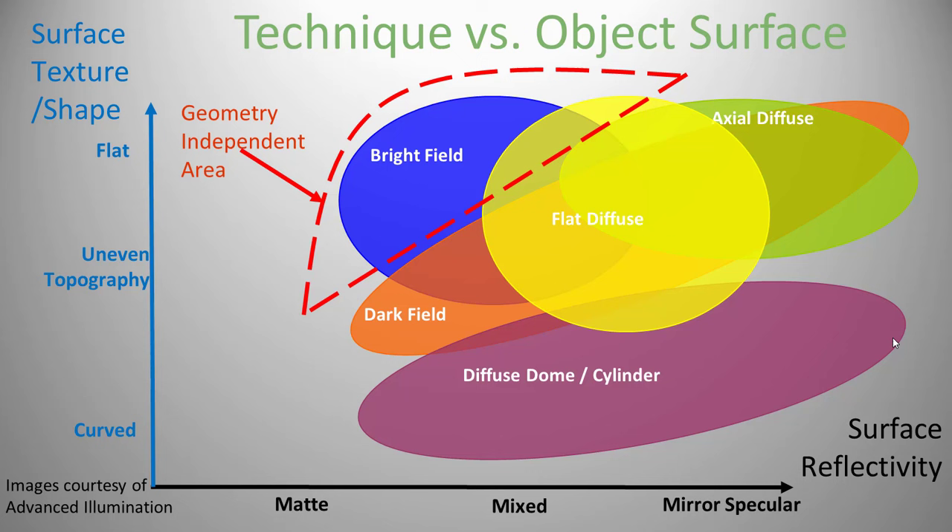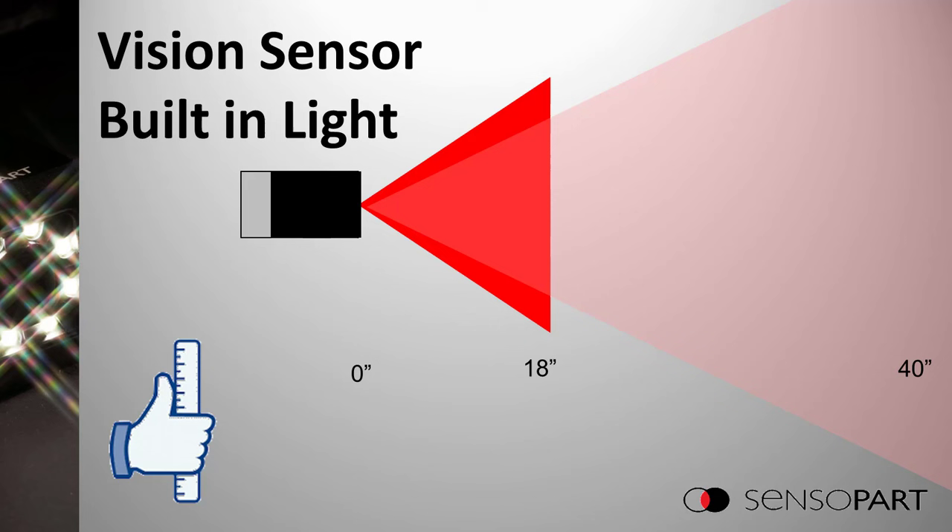This graph summarizes the various lighting technologies. The horizontal axis goes from flat matte finish on the left to more and more shiny (specular) on the right. The vertical axis goes from curved objects at the bottom to flatter and flatter topography going up. Pause and note the difference between the flat diffuse and the dome light. Many smart cameras and vision sensors have built-in light, but a good rule of thumb is: beyond a foot and a half, you're going to need external light.